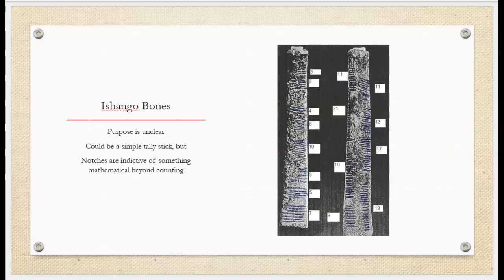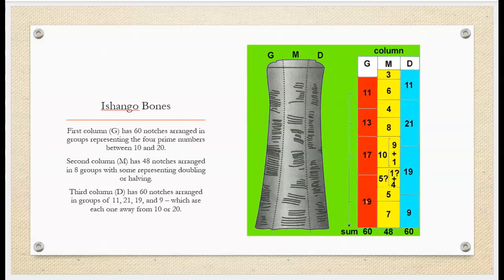The purpose of the bone is unclear, but scientists have determined the notches are not random and may have mathematical, astrological, or other meaning. Looking closely at the notch pattern, we notice that the first column has 60 notches arranged in groups representing 11, 13, 17, and 19 — the four prime numbers between 10 and 20.